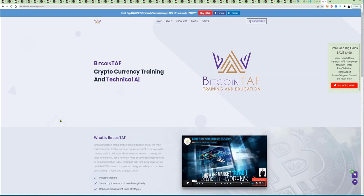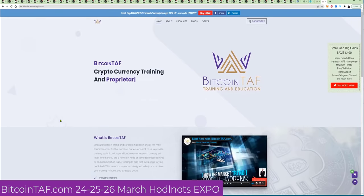The Huddle Nuts Expo is starting on 24, 25, and 26 March. I am going to show you how to get a free seat.